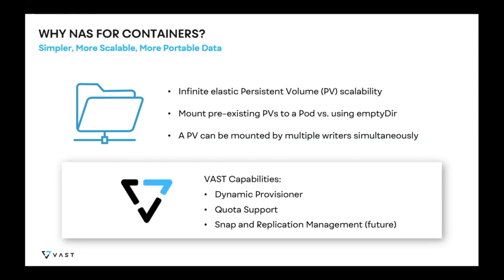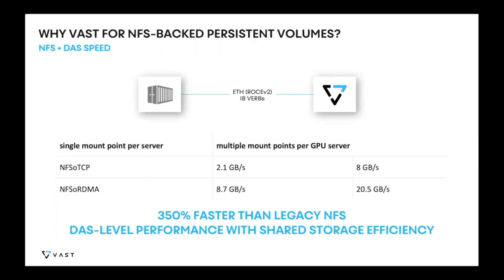NFS also allows for shared writers to access a volume simultaneously, and VAST has byte-range locking capability to meet the needs of container environments. The basic capabilities we offer include a dynamic provisioner with support for setting things like storage class and quota policies, and as we add more granular snapshots and replication to the system you'll be able to easily provision those via policy.